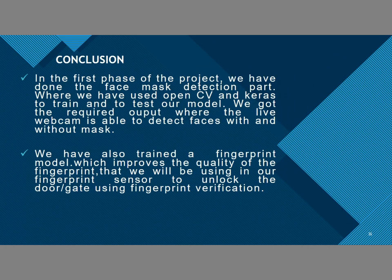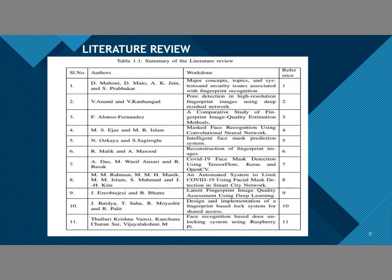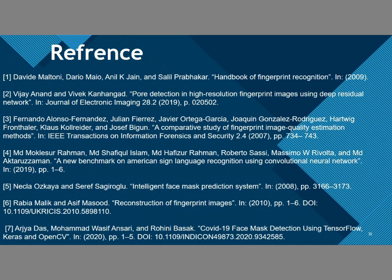In our project, we also completed the face mask detection part using OpenCV and tested the model using a webcam with a servo motor. According to face mask detection, the lock gets unlocked as shown in our video. We also trained the fingerprint model to improve the quality of the fingerprint and used it to grant access to any premises. This is our literature review and these are some of our references.